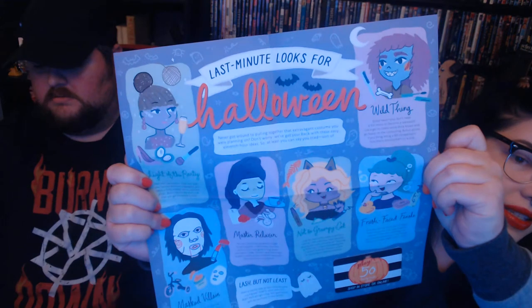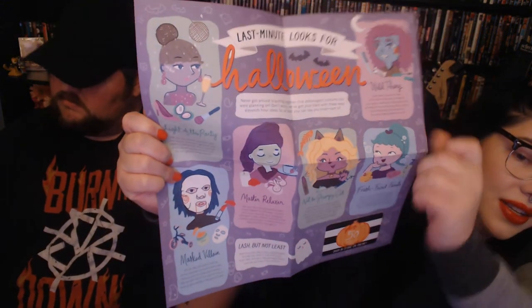So first thing I'm going to do is pull out the little insert here that lists everything that's inside. There are points at the bottom and it looks like it's a Halloween theme, which is appropriate because it's October — Halloween is literally the best.